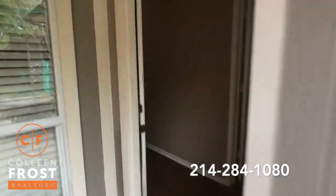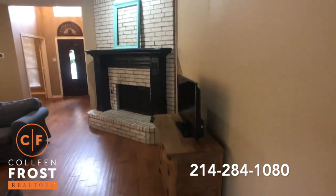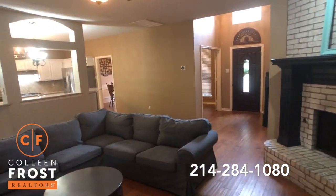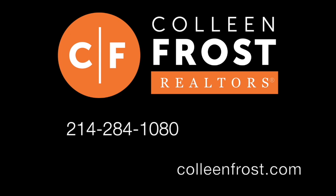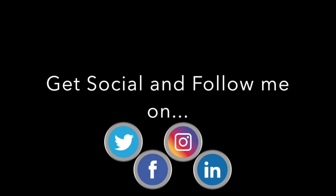Gorgeous corner lot at 529 Mustang Ridge located in Murphy, Texas. If you would like a private tour, all you have to do is give me a call at 214-284-1080 — I'd be happy to show you this property. And make sure you subscribe to our YouTube channel and follow us on social media like Facebook, Instagram, and even TikTok. I'll see you next time!